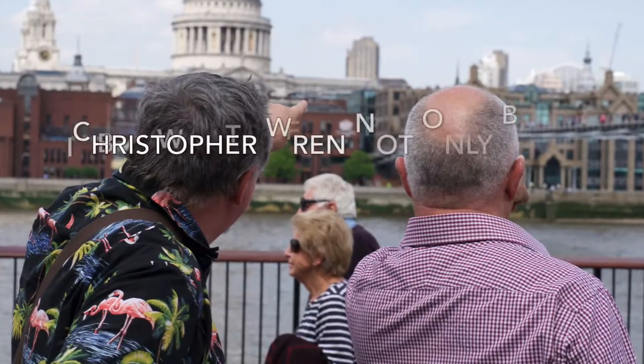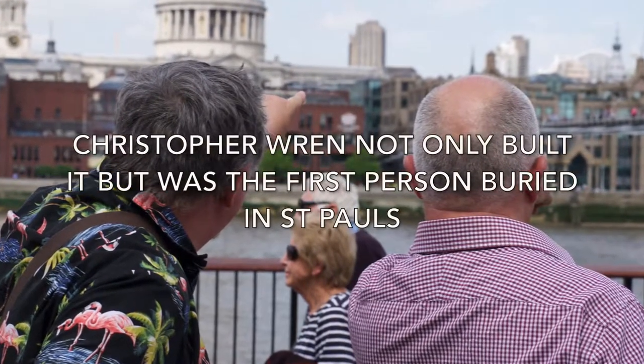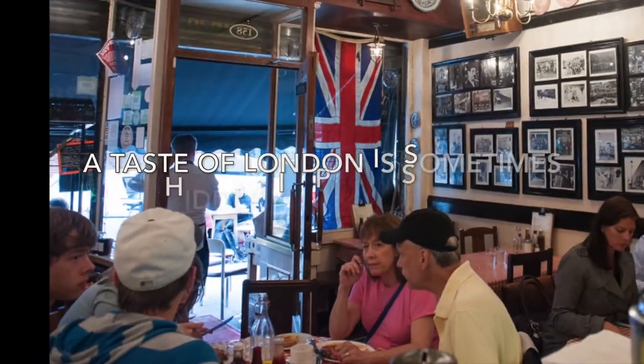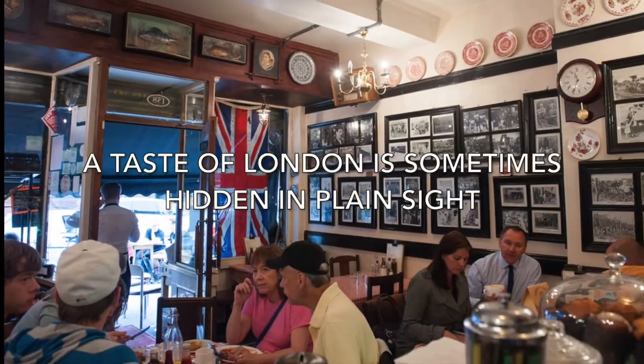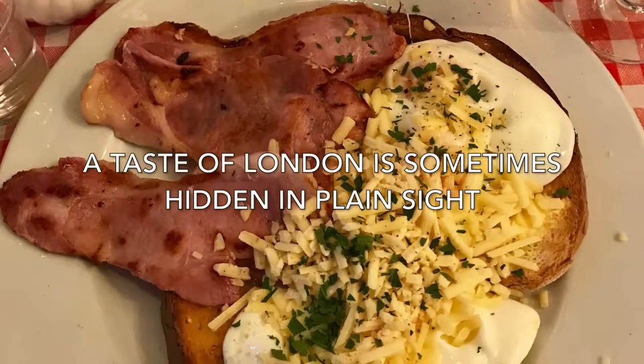They've been here before and done the usual London Eye, Westminster Abbey, Buckingham Palace thing and want to get out of the teeming centre and go somewhere else. The trip planner provides them with a large choice of hotels, restaurants, theatres and activities to visit when they arrive — all from a single website.